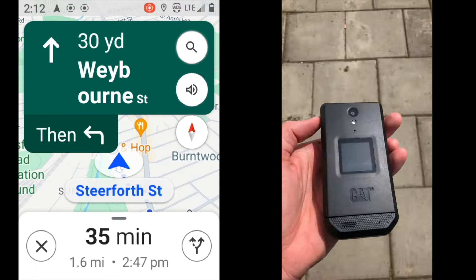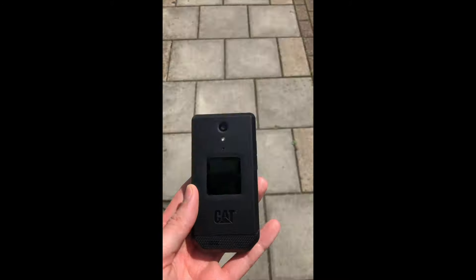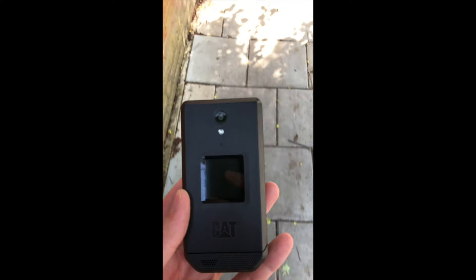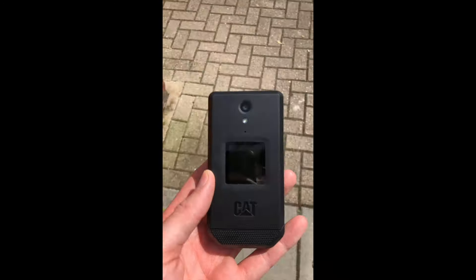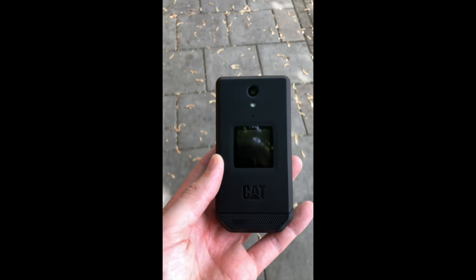Now for the moment of truth — we're going to close the phone. You'll see that the screen recording stops and we'll speed up to see whether we get directions while it's closed. Great news: it's still working when the phone is actually closed. Amazing. 'Turn right onto Garrett Lane, A217.'